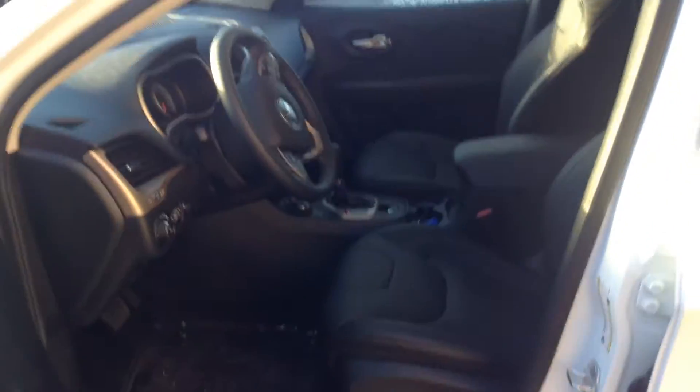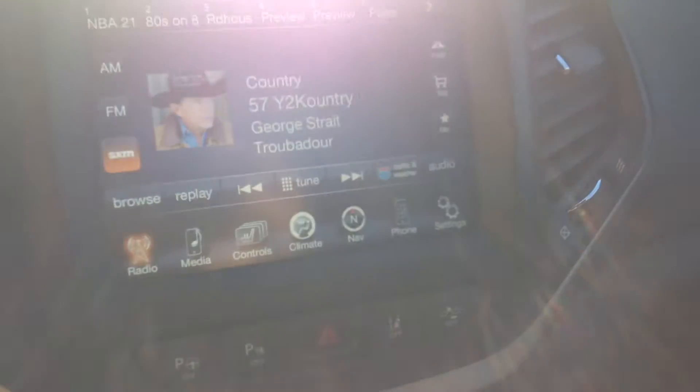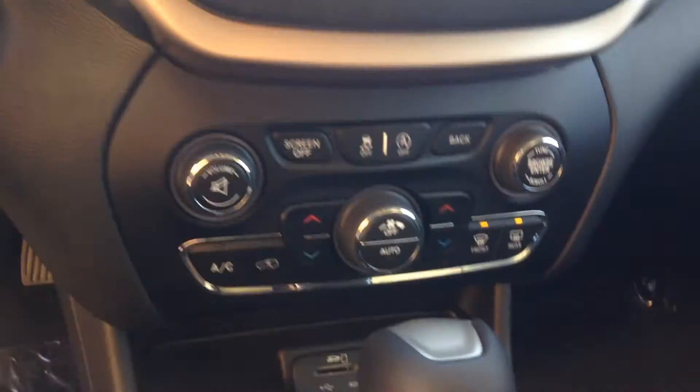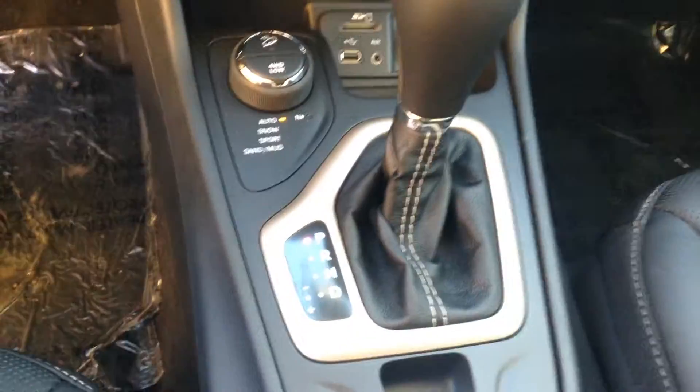So we'll just have a look inside here. This one has the leather seats, satellite radio, navigation — a lot of other commands are in the center here. Your temperature controls down there, automatic drive.